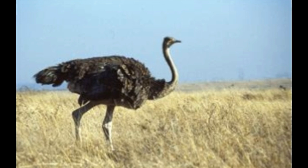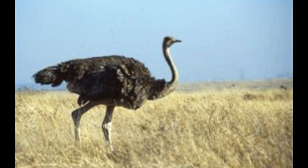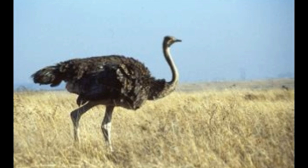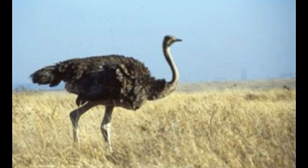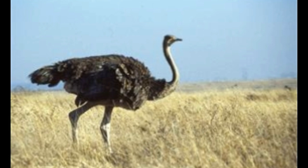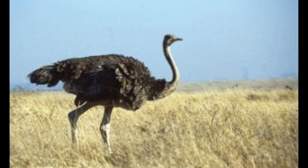Native habitat: The emu is native to Australia, where it lives in open country, avoiding thick forest and populated areas. Appearance: Both male and female emu have a similar dense brown plumage, though the females develop black feathers and blue patches on their heads during the breeding season. Moreover, the females are larger than the males. Speed: Emus are strong runners and can reach speeds up to 30 mph.